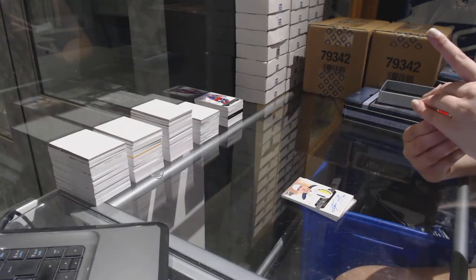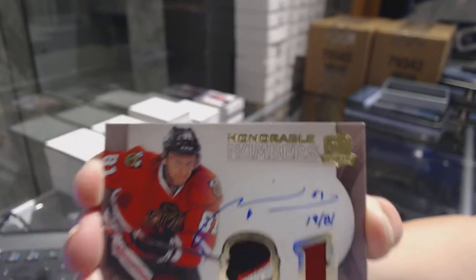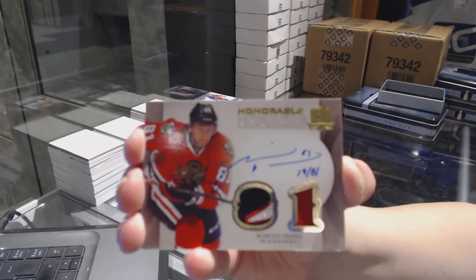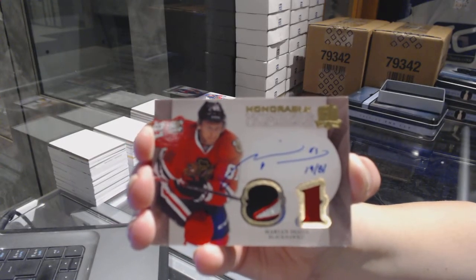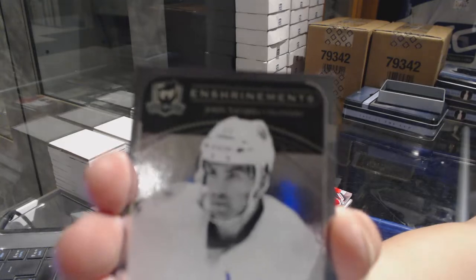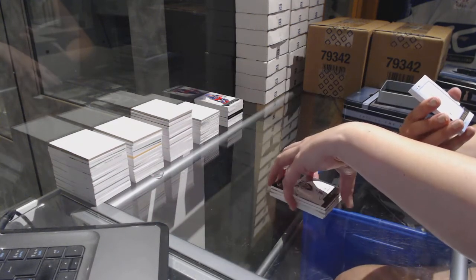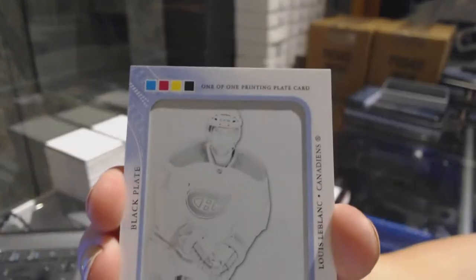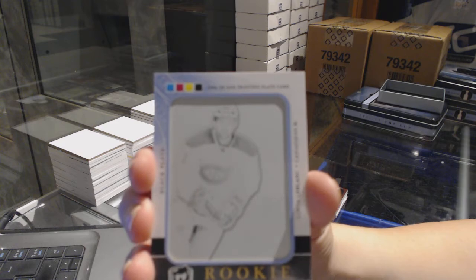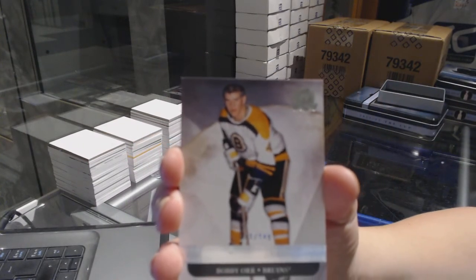We've got an Honorable Numbers card, number 19 of 81, for the Chicago Blackhawks — Marian Hossa. For the New York Islanders, we've got an enshrinement auto of John Tavares, numbered to 250. We've got a one-of-one Rookie Masterpieces printing plate for the Montreal Canadiens, Louis LeBlanc. And we finish off with a base card numbered to 249 for the Boston Bruins, Bobby Orr.